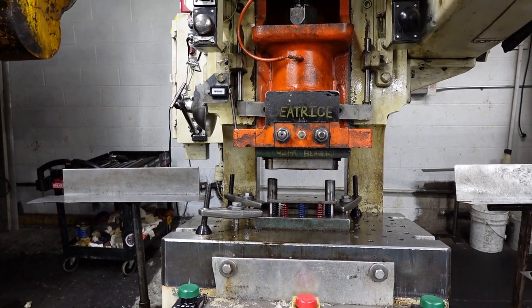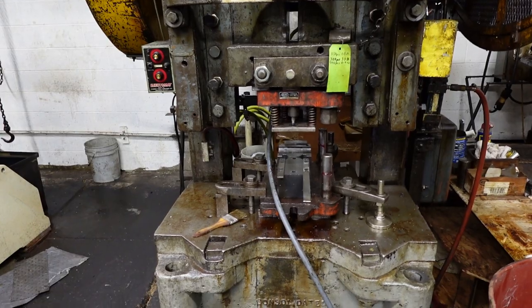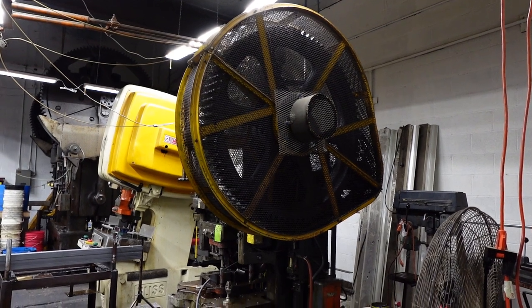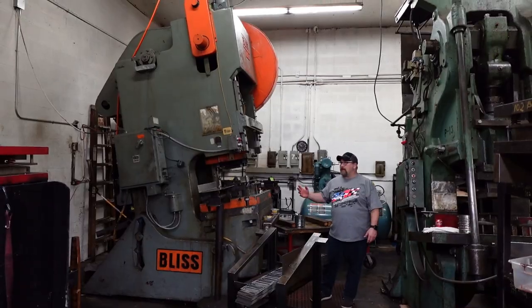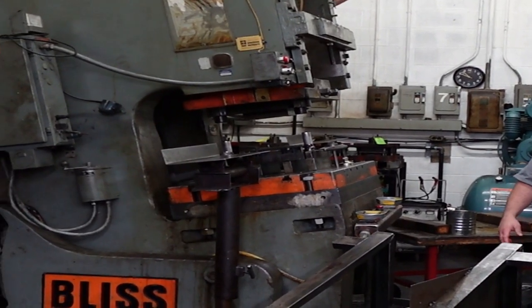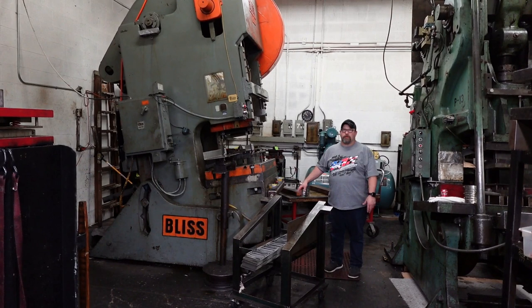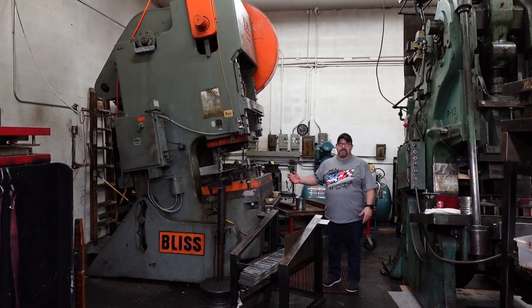My brother-in-law named this one Beatrice — it's a Consolidated Number 75. This press has been here since I've been here, and I've been here 25 years. We run one job on this press: making VW axle clamp brackets. We run it maybe twice a year. This is a 1975 Bliss C110, a 100-ton press. We run a lot of bigger stuff out of it — mostly eighth-inch, some 3/16s — but some of our bigger jobs go through here for blanking before they get pierced later.